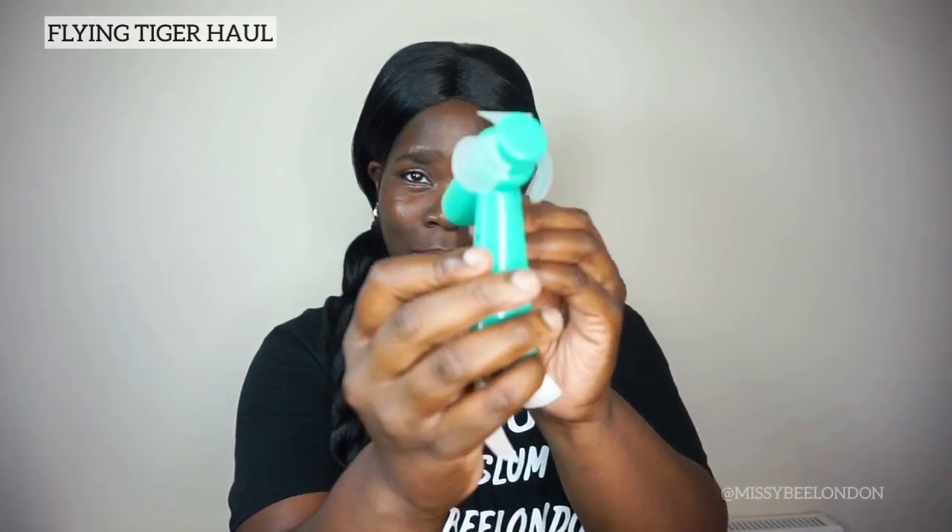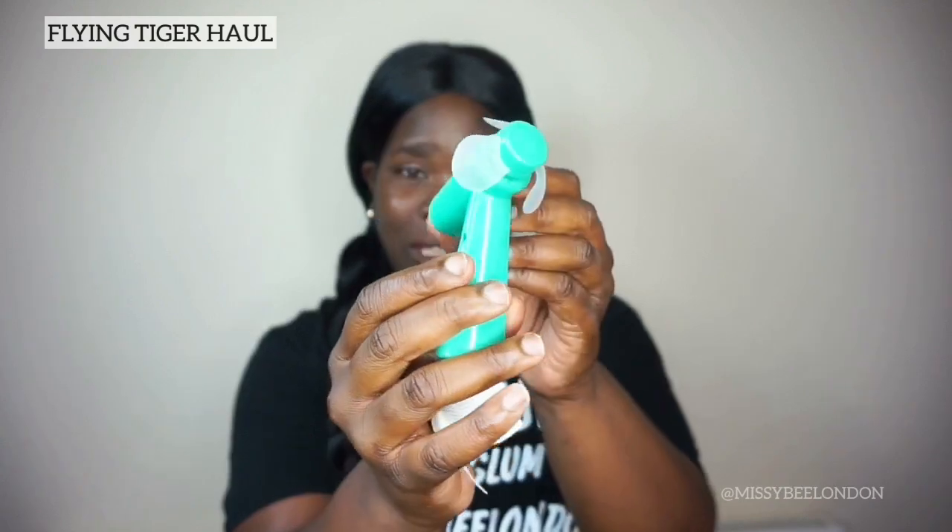Next thing I got was this nice little fan with a hand-crank handle. Look at this!